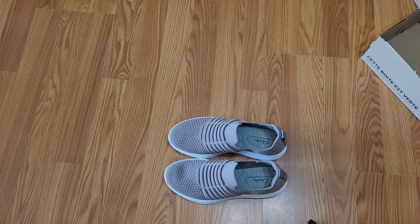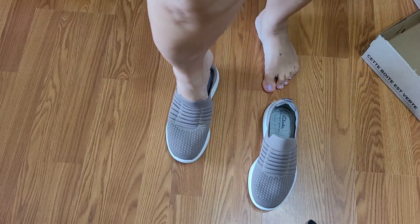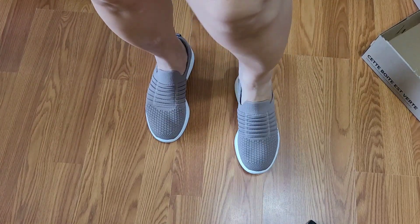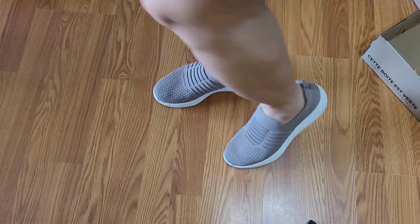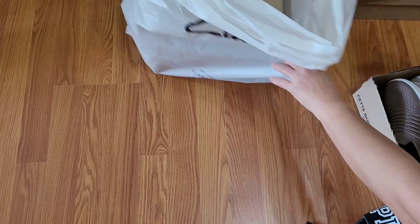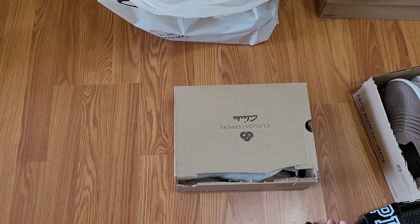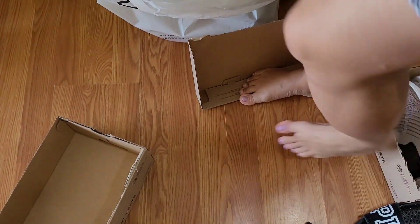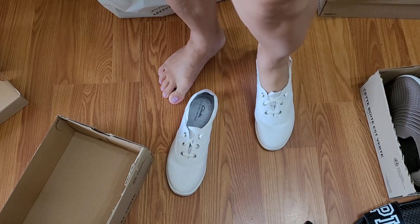The third one — it's really very comfortable, light, and soft on your feet. And I have the fourth one. These are my white shoes. I'm going to try. It's very comfy.